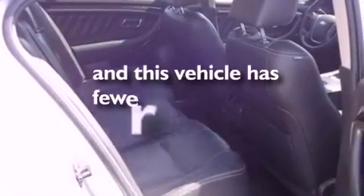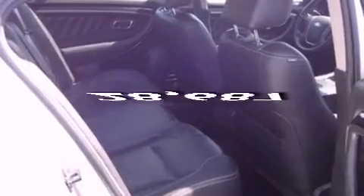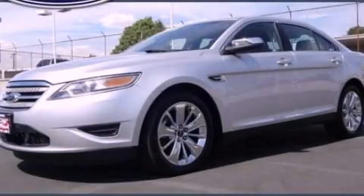This vehicle has less than 29,000 miles. Contact us today to arrange your test drive.